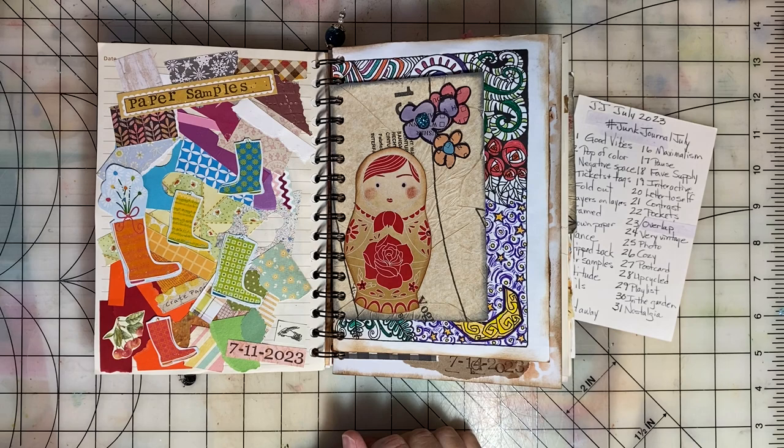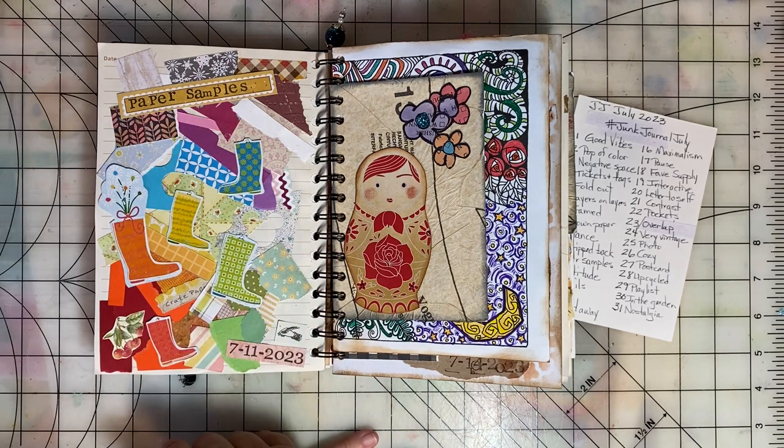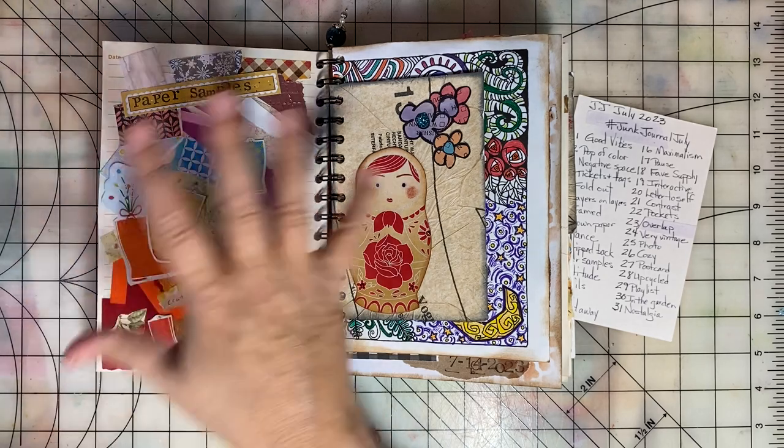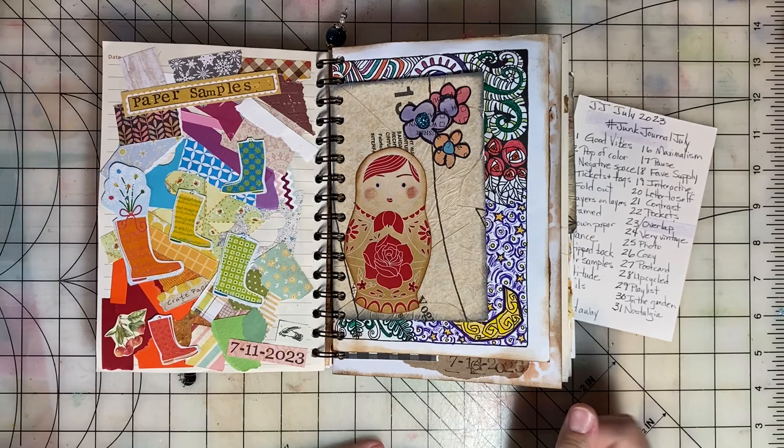Day eleven was Paper Samples. I had a lot of fun with this one, and I have a process video on this page. I just got into that scrap bin and used lots of different papers.